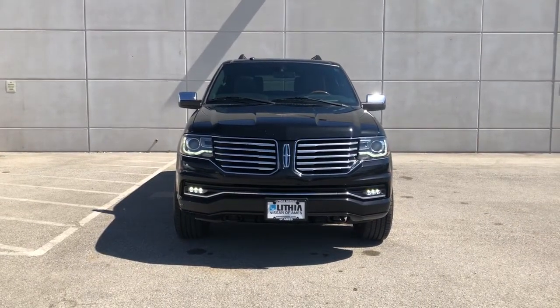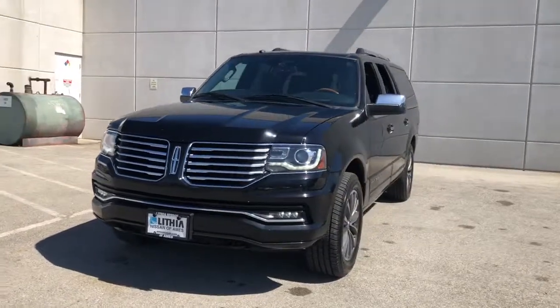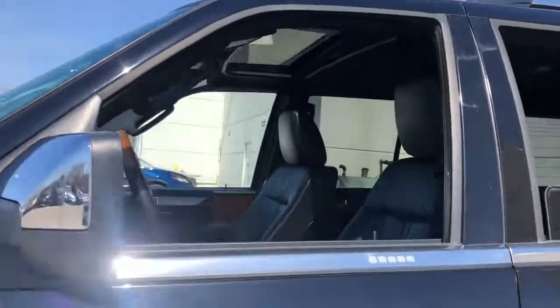Go home happy with the 2016 Lincoln Navigator. This vehicle still has fewer than 110,000 miles on the clock, so it won't last long. Go big or go home — here's a full-size Navigator.